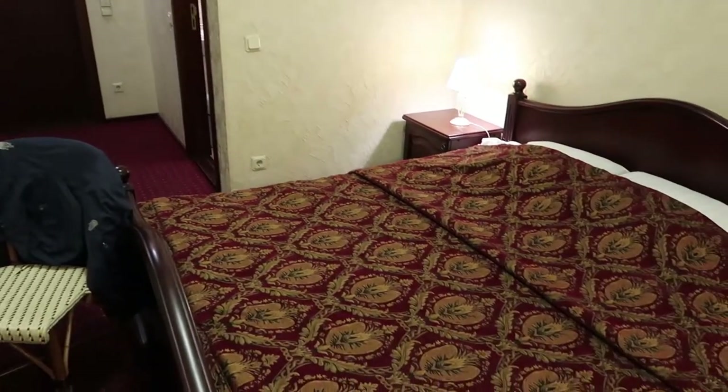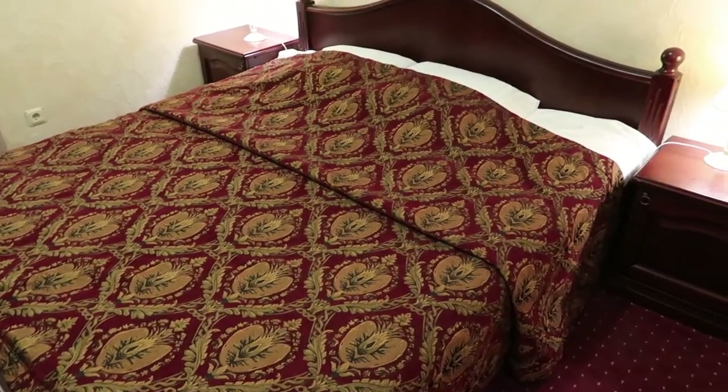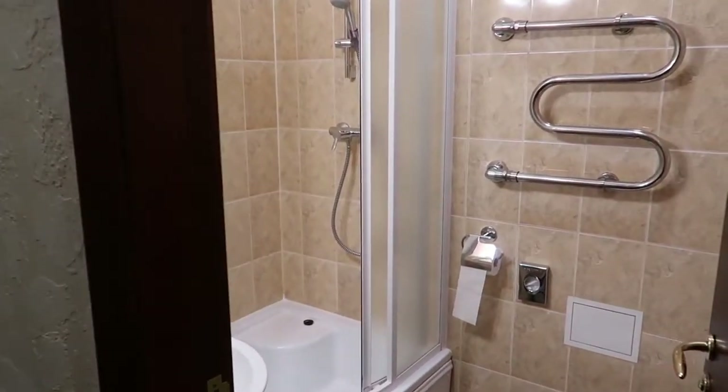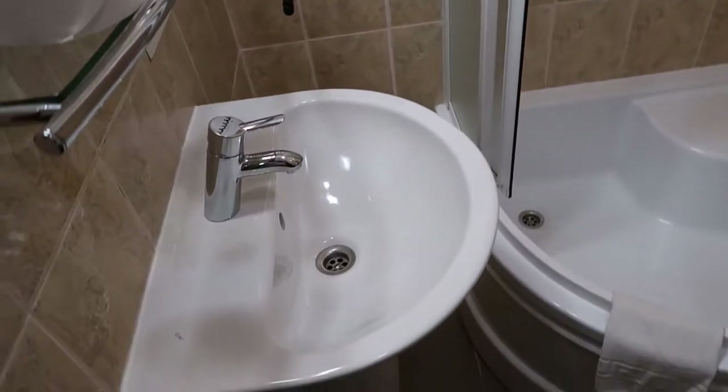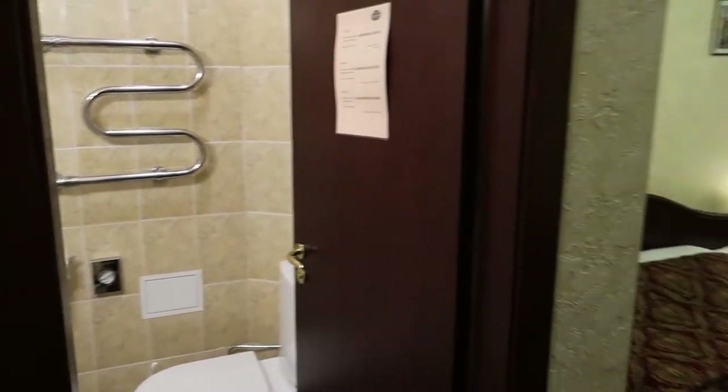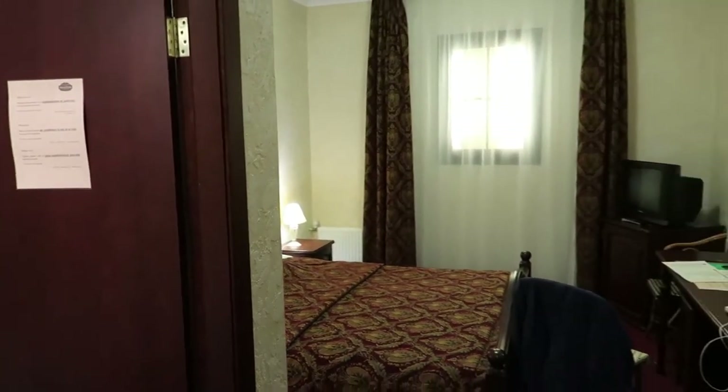Very spacious — I'm quite impressed, I've got to say. It's got an air conditioning unit. And I got all this pretty close to the centre here in Riga for just £42 a night, including breakfast.